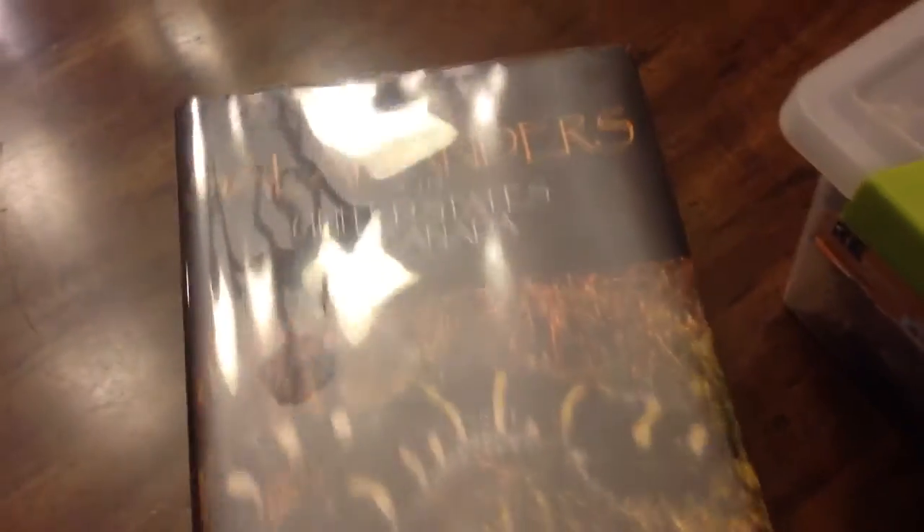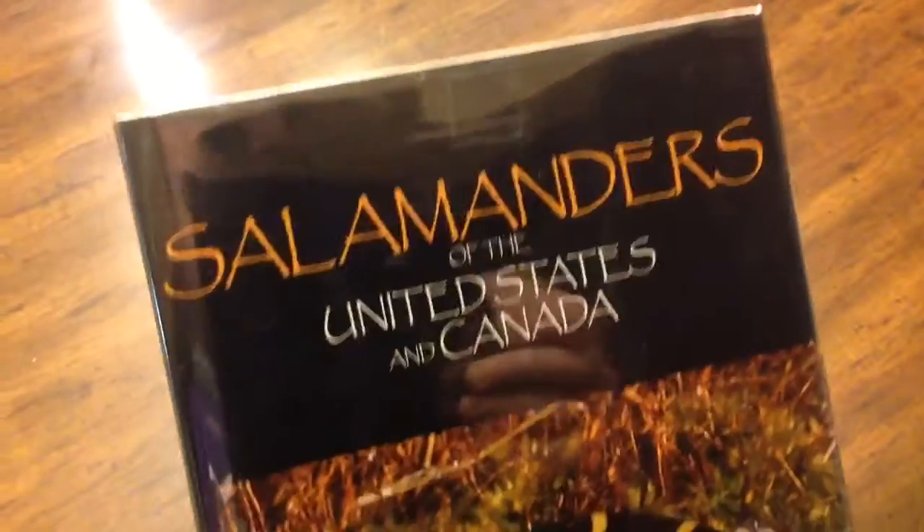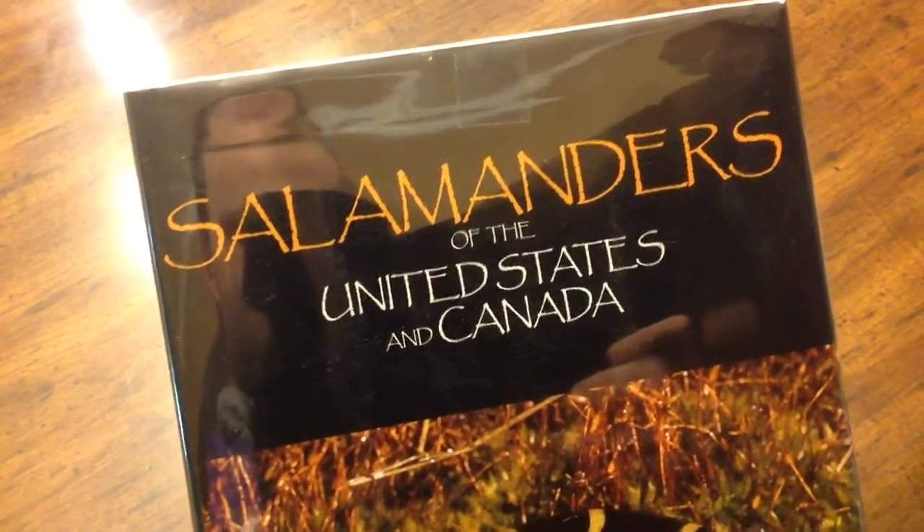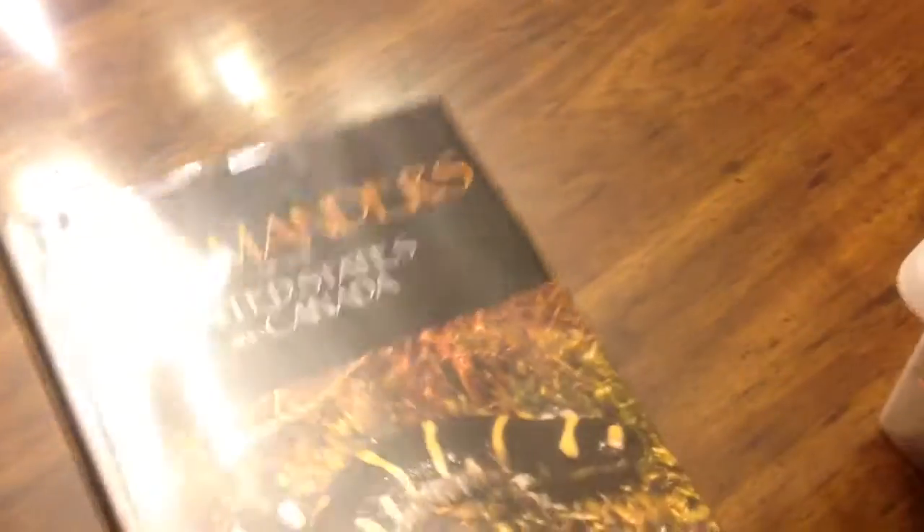That would be the salamanders. This year, if you are interested in herpetology at all, this is a must-have book for your library: Salamanders of the U.S. and Canada by James Petranka, who I believe is at University of North Carolina Asheville.